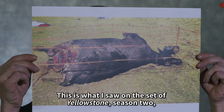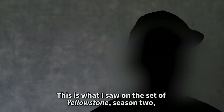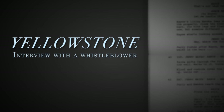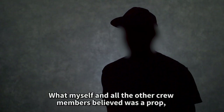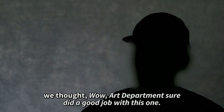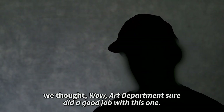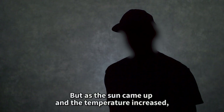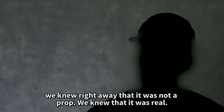This is what I saw on the set of Yellowstone Season 2, and I spoke up. What myself and all the other crew members believed was a prop — we thought, wow, Art Department sure did a good job with this one. But as the sun came up and the temperature increased, we knew right away that it was not a prop. We knew that it was real.